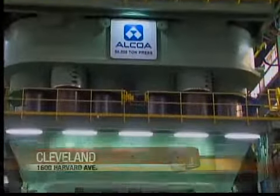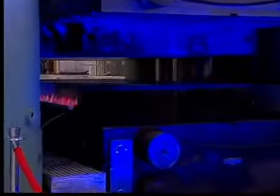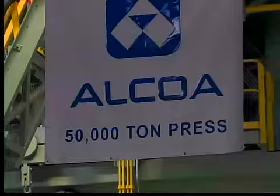The restart of the 12-story high forging press signifies a $100 million investment in the Cleveland Works plant, a supplier of large aluminum, titanium, nickel, and steel forgings. They're used in aerospace, defense, energy, and the industrial market.